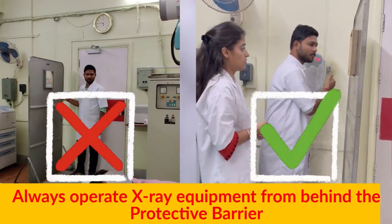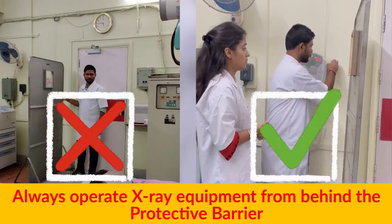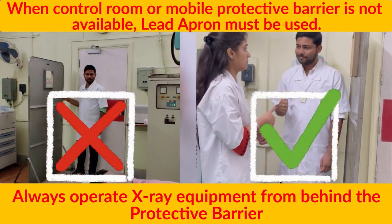Always operate x-ray equipment from behind the protective barrier. When a control room or mobile protective barrier is not available, a lead apron must be used.